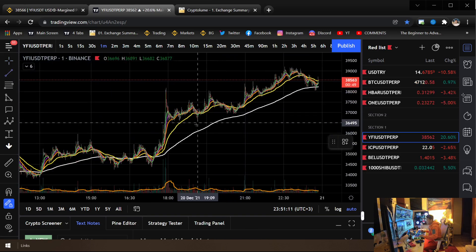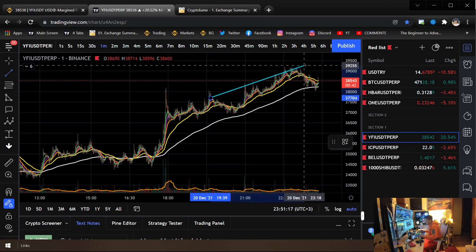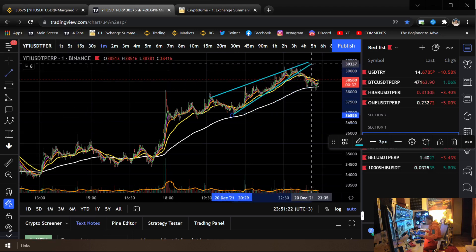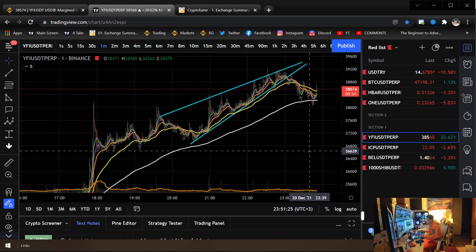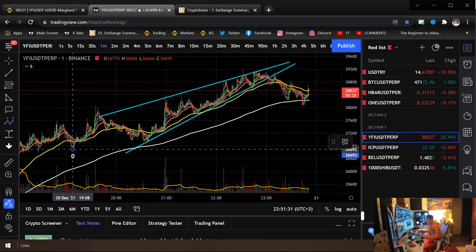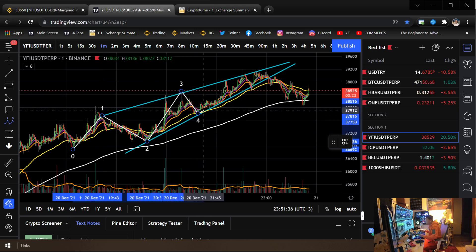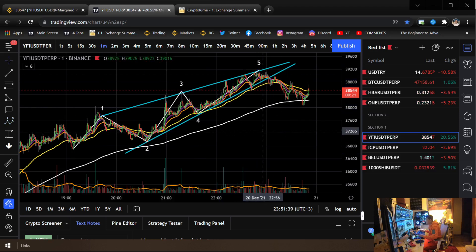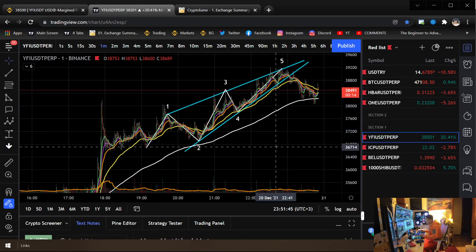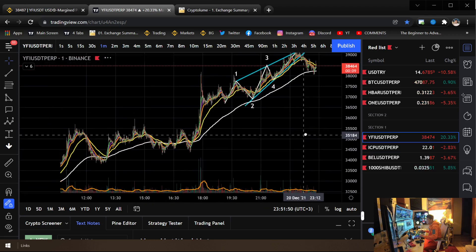If I clear everything up, we see that this is where the first wave began. It does something just like that. It's hard to see right now but when I draw it out it'll make more sense. This one makes the first touch up there, the two, the three, the four, and that's the fifth right up there — making a wedge shape pattern.